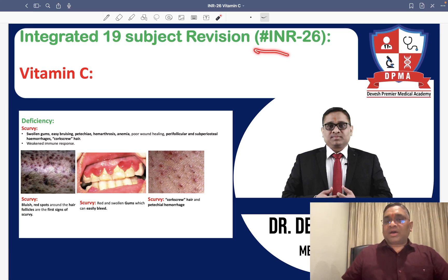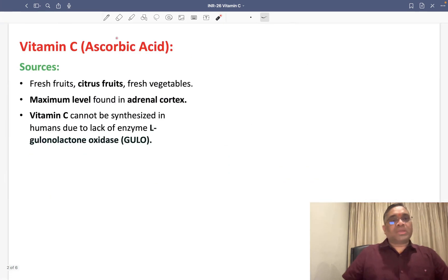Hello everyone, in this INR number 26, we are going to discuss about vitamin C, another important PYQ.